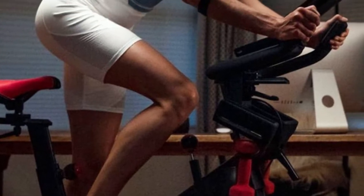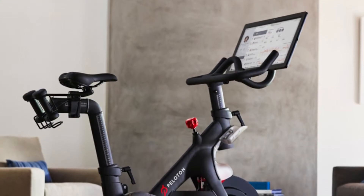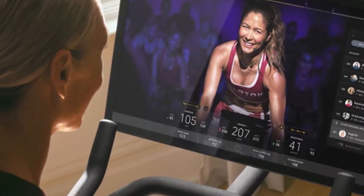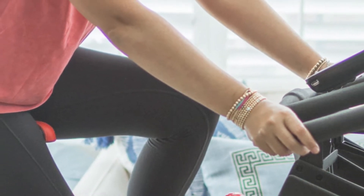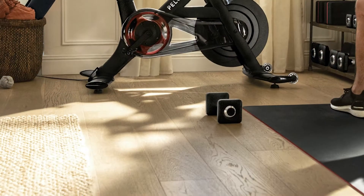The main difference between the two machines is their connectivity. Peloton has built its name due to its intuitive app that has live classes and elite instructors, delivered on Peloton's large 22-inch HD screen. Bowflex does not have its own in-house app or a screen to run applications on — you use your iPad or smart TV.